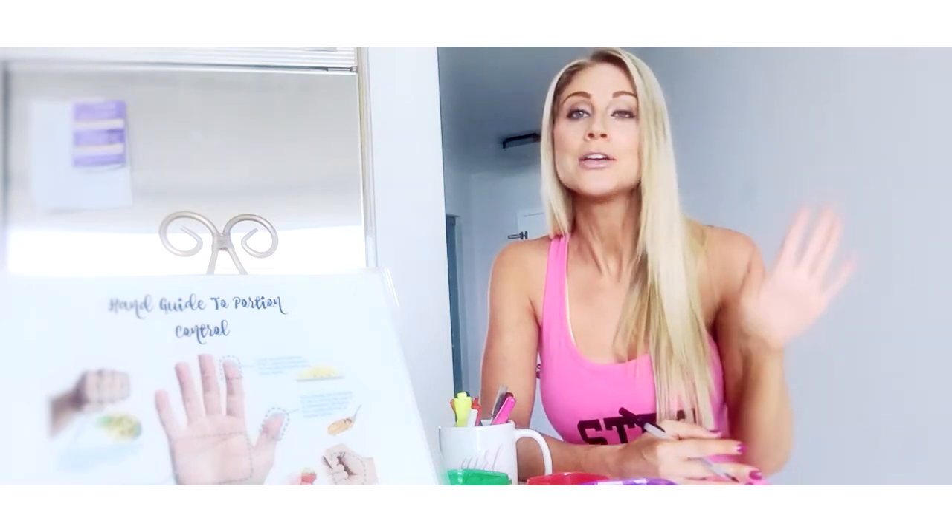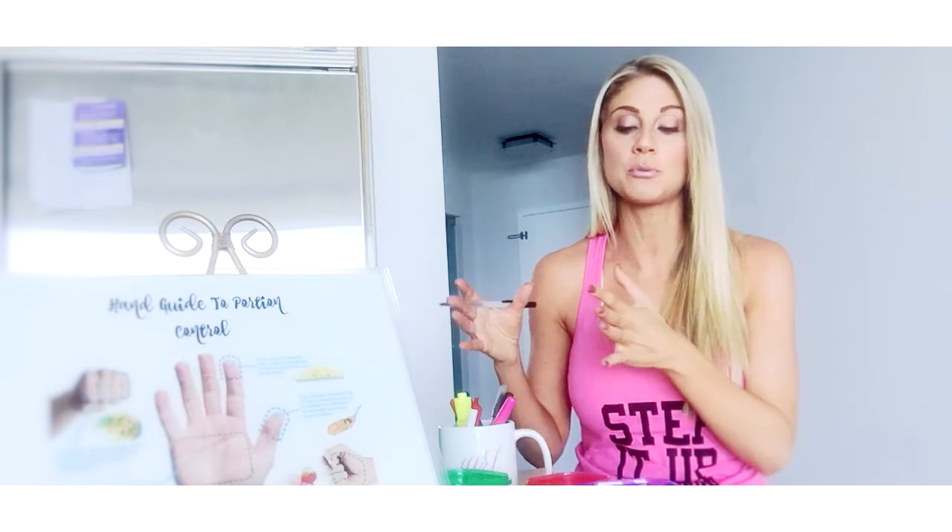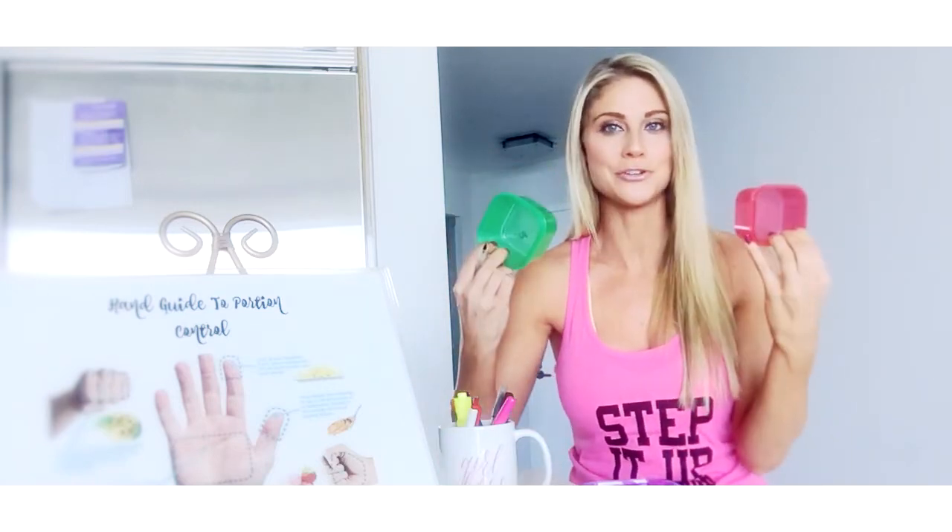So when that bread basket comes to the table, tell your waiter or waitress don't even bring it, because you don't even want to be tempted with that. Stay away from having carbs first. If you have a salad that comes out, eat that, and then stick with your protein. Don't go for fruits or your healthy fats or your carbs first. Definitely stick with your protein and your veggies.